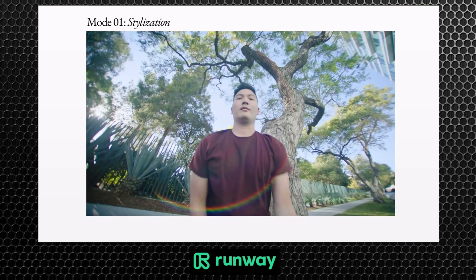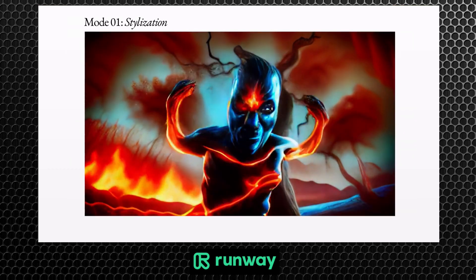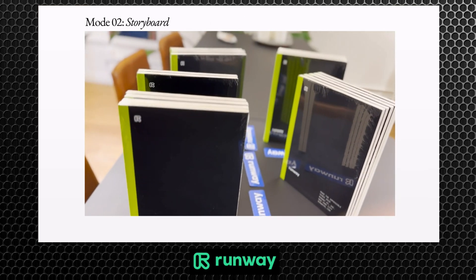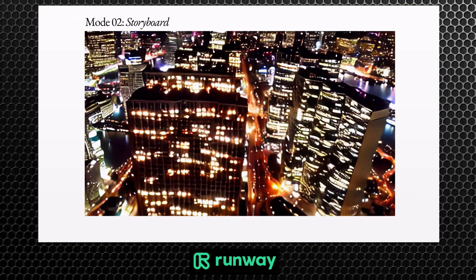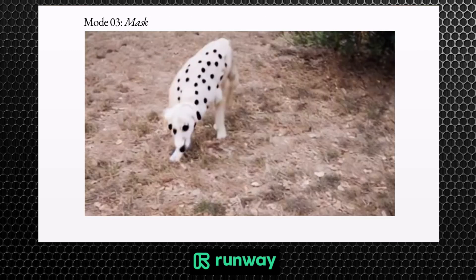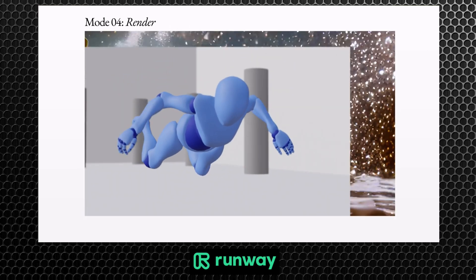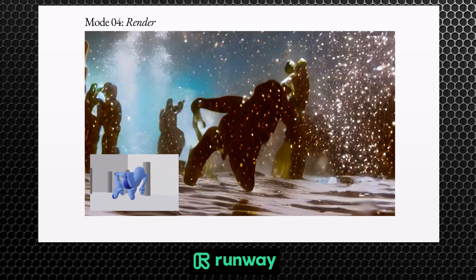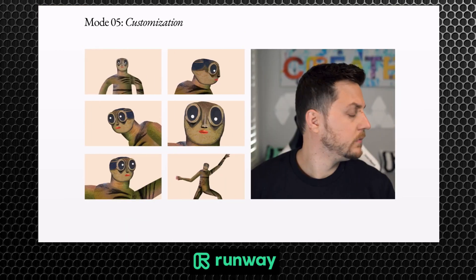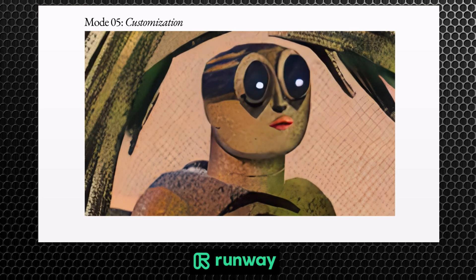Stylization mode: transfer the style of any image or prompt to every frame of your video. Storyboard mode: turn mock-ups into fully stylized and animated renders. Mask mode: isolate subjects in your video and modify them with simple text prompts. Render mode: turn untextured renders into realistic outputs by applying an input image or prompt. And customization mode: unleash the full power of Gen 1 by customizing the model for even higher fidelity results.